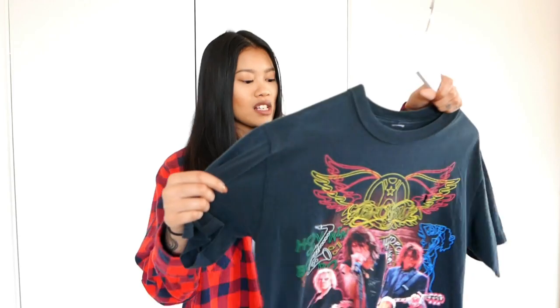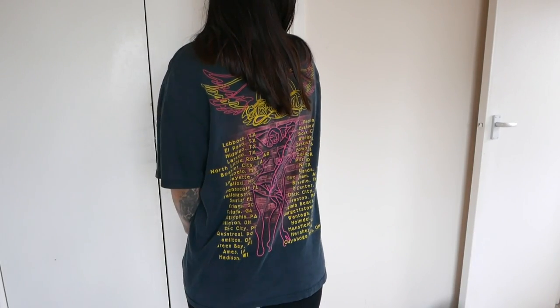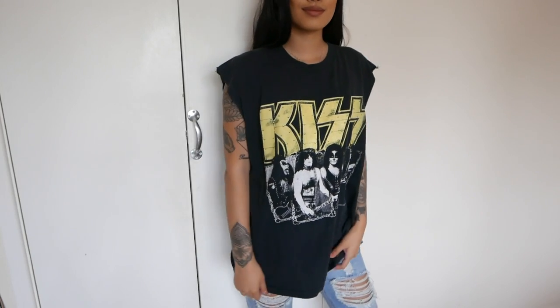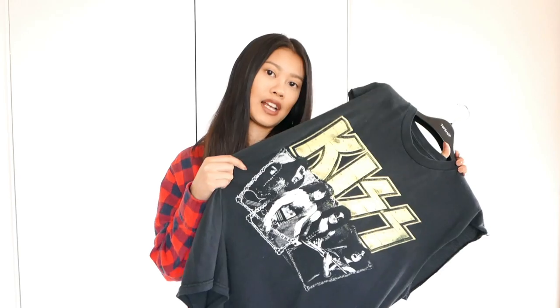Next up are two band tees I picked up in LA a couple of weeks ago. The first one is an Aerosmith tee — I love it so much. It has their tour dates at the back as well, and you guys know how much I love back details on t-shirts. I think it was just under $50. The second one is a Kiss tee. It already came DIY'd but I didn't really mind. It fits me really nicely and I absolutely love Kiss — I didn't have them in my collection yet. Again, I think it was under $50.